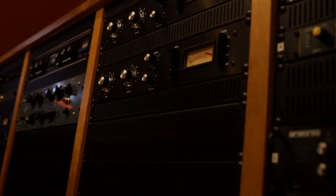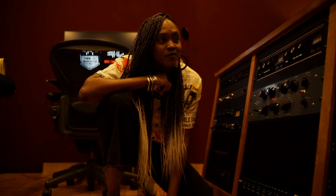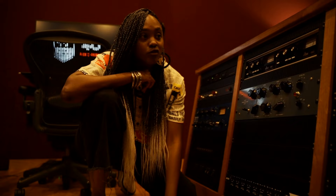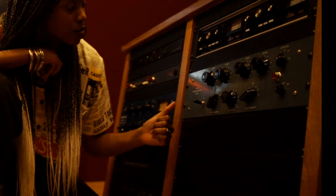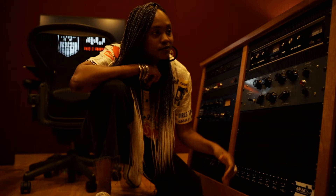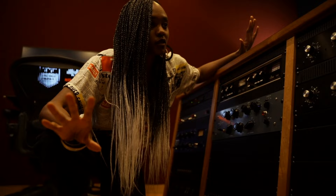Usually I will put a 1073 in line — I have to have that in line. Honestly, I'm a Neve girl. If I could have everything running through a 1073 that would just make my day all the time. I never have enough 1073s, especially when I'm working on large tracking projects. Obviously Pultec EQs — you can't go wrong there. And the 1176 — you can never go wrong there. This producer desk is stocked with all the right stuff, if you ask me.